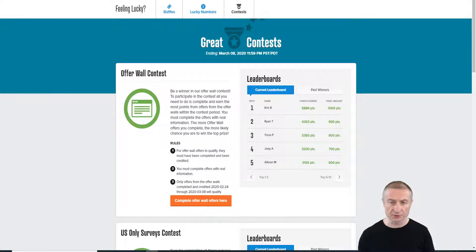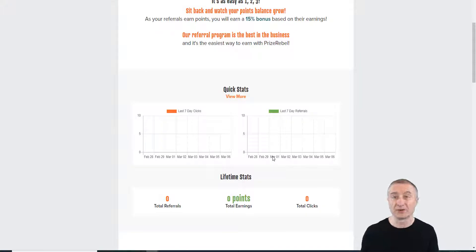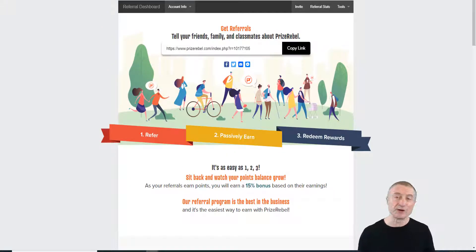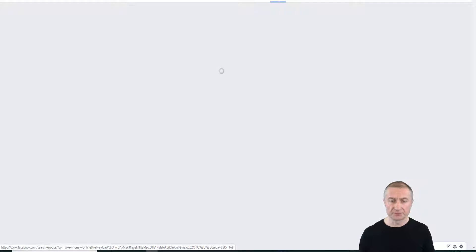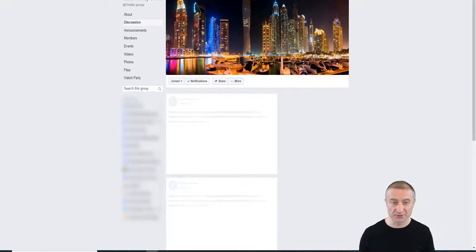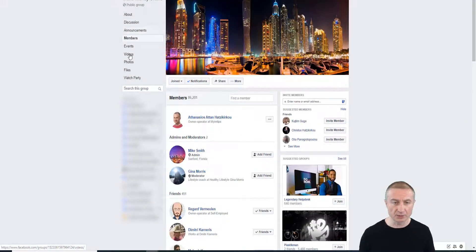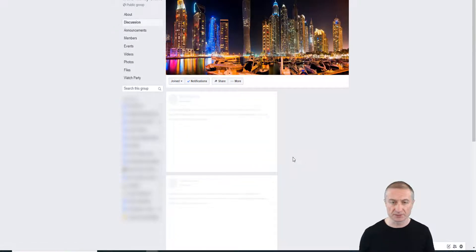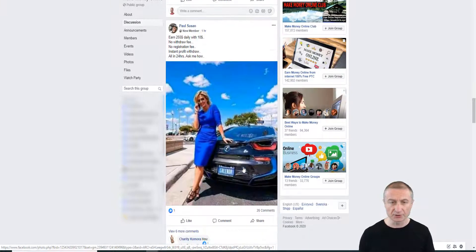Back in the referral program, we need to promote this link. The first and easiest free way is to go to Facebook and type 'make money online' to find groups. I've already joined some make money online groups — the top one has over 80,000 members. Go to the discussion section and you can see tons of people advertising daily.